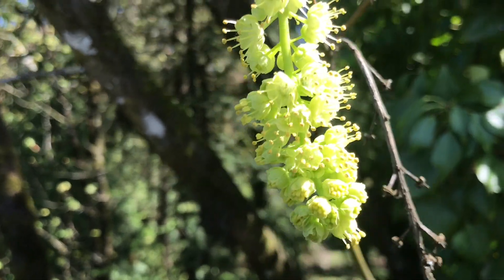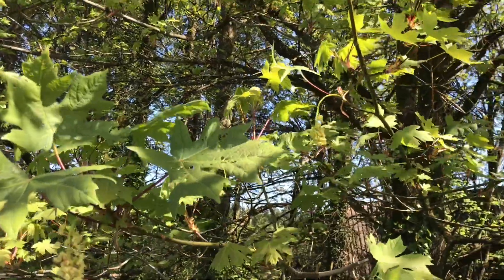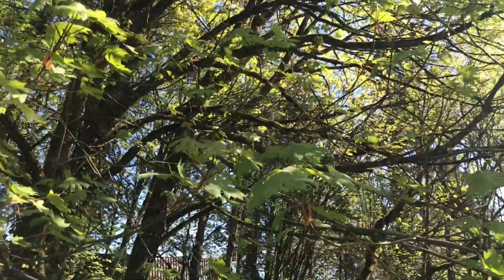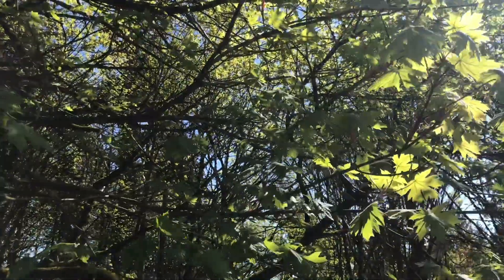The flowers are edible and can be used raw in salads or as a garnish. Bigleaf maple can be found in a wide range of climates, from cool, moist, temperate rainforest conditions to the dry conditions of southwest Oregon. It can be found along the west coast of the United States from southern California to British Columbia.